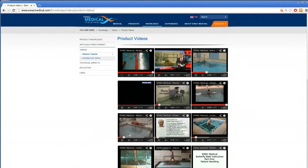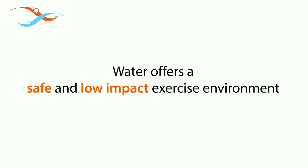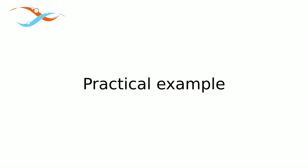The theory is there, but does it work in practice, you might wonder. So, to prove our point that water offers a safe and low-impact exercise environment, we decided to show you how safe water really is with a practical example.